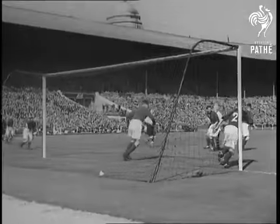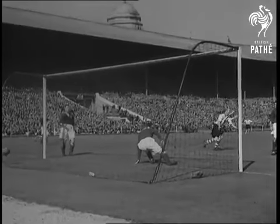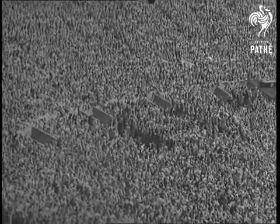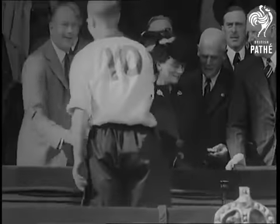Slow motion sees the cannonball goal this way. And that was the end. A 1-0 victory, snatched in the last few minutes of extra time, gives the cup to Charlton Athletic. Welsh gets the trophy from the Duke of Glaston.